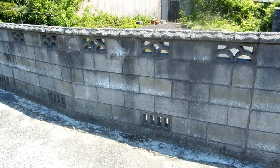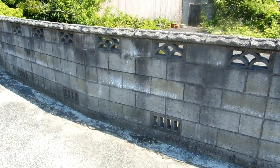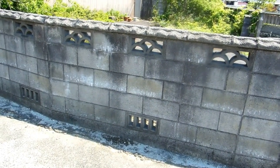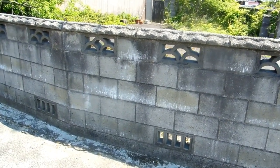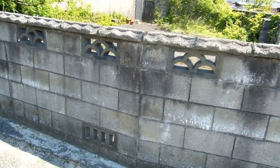Hi guys, quick video for the modern Japanese architecture playlist. This is a quick odd thing that we notice sometimes and it's of interest to us, and probably isn't of interest to anybody else, but hopefully there's one person out there that finds this mildly interesting.